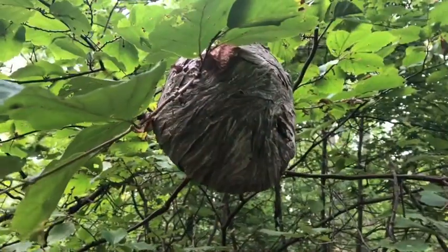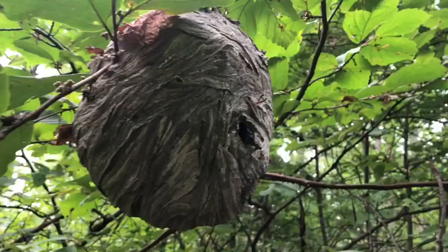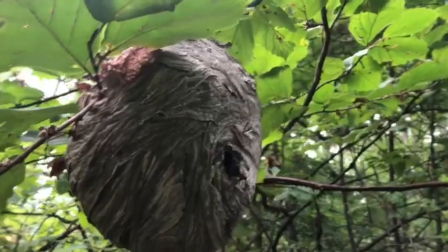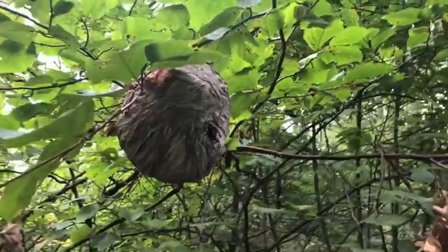I just heard a blue jay! I wonder what other birds live here at Richmond Park in the forest. I heard a black-capped chickadee earlier, and I heard a downy woodpecker. Many birds live up here in this forest at Richmond Park. What else I found at Richmond Park up on the hill: a nest of a hornet. I don't know if that's from a yellow jacket hornet or a bald-faced hornet.